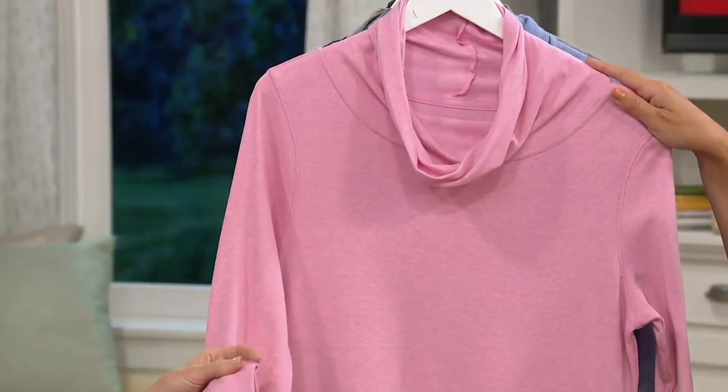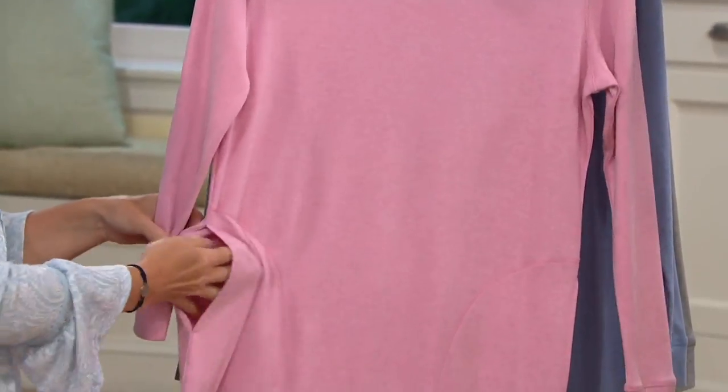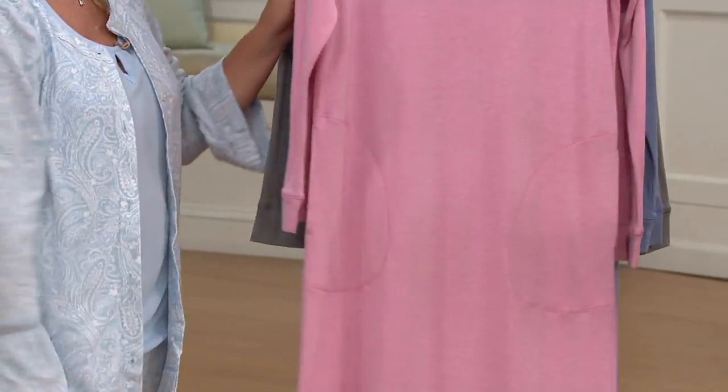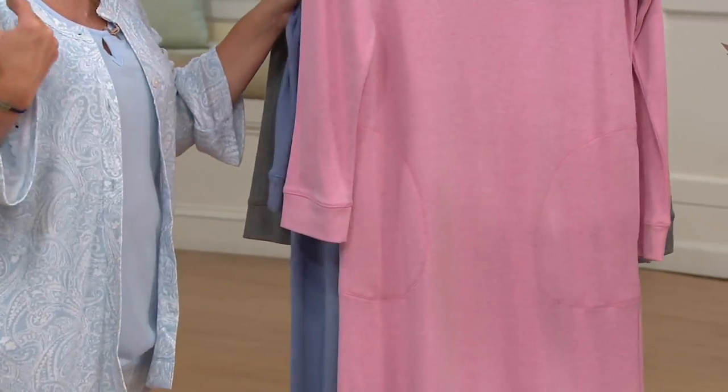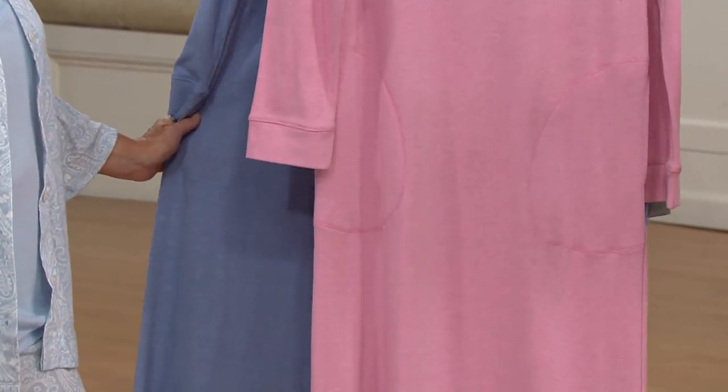So easy to just slip this on and look so stylish. You get that beautiful cowl neck detail, it's full-length, long sleeve, has a nice cuff detail, and there are pockets. This is so easy to put on — you're gonna sleep in this, you're gonna lounge in this, and if you're lucky enough to be home for the day, you're gonna love just slipping this on and staying in it.